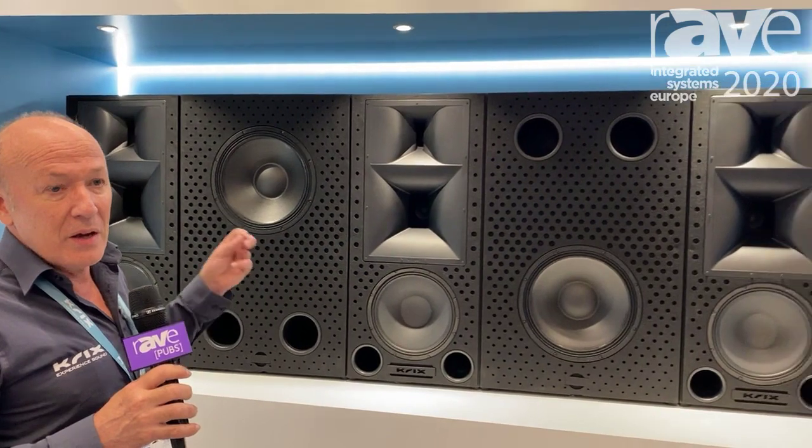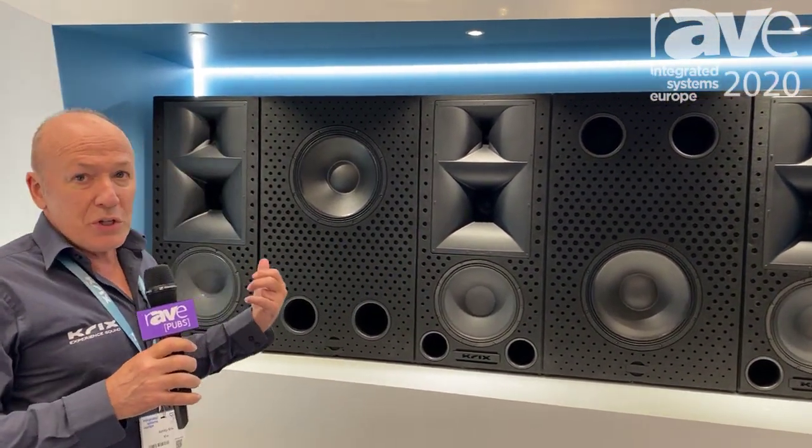Hi, my name's Ashley from Krix Loudspeakers in Australia. This product's manufactured in Australia. What we're displaying here today is our high-end home cinema, or real cinema at home. This is based on commercial cinema product.